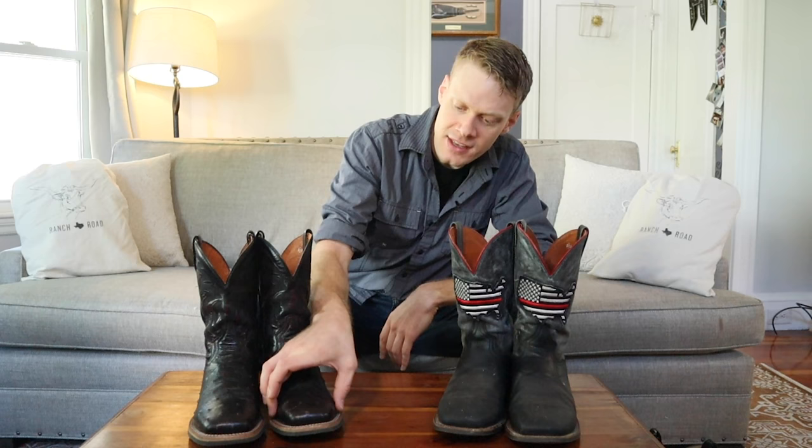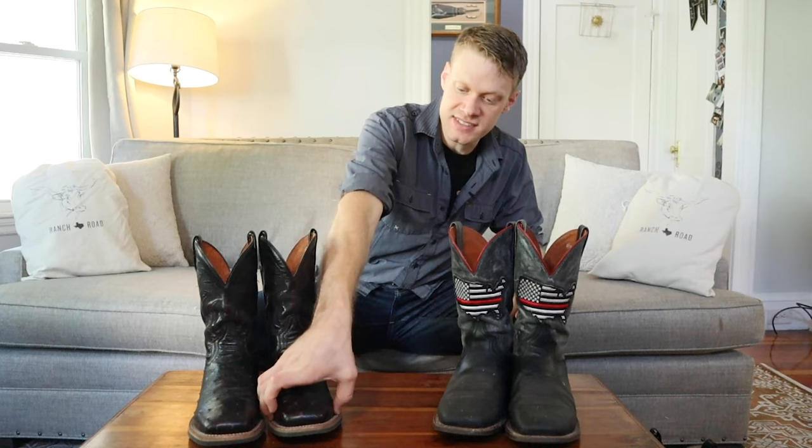Whether you think the square-toe looks good or not, I've got to be honest — comfort is the main benefit of a square-toe boot. You have this wide toe box, which makes it so you can spread your toes out a little bit. You've got a little bit more wiggle room, literally, and it's comfortable to be in all day. You don't have anything on the sides squeezing your foot, and it's a little bit easier to find a fit that's good for you. Cowboy boots can be tough to fit, so it's just a comfortable boot because you have so much space in that toe box.